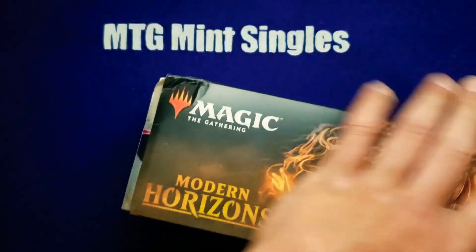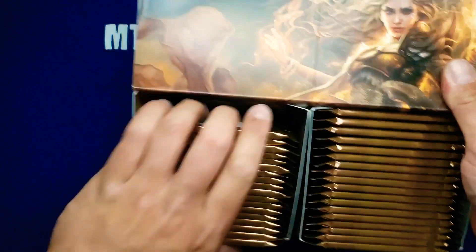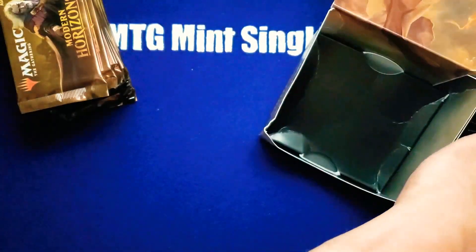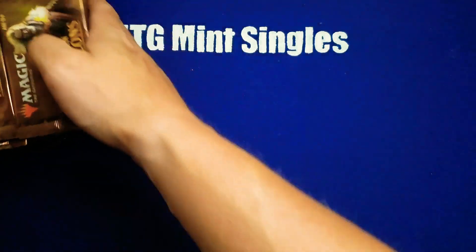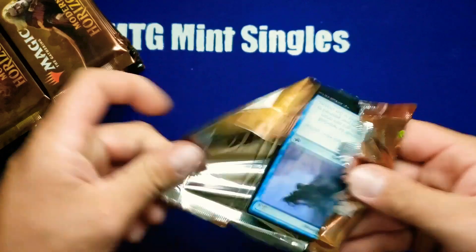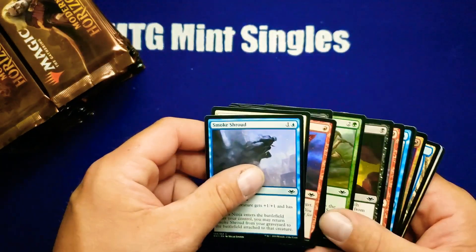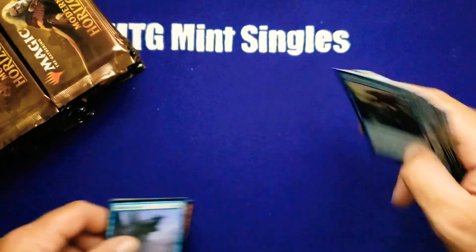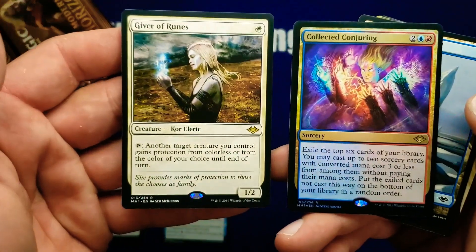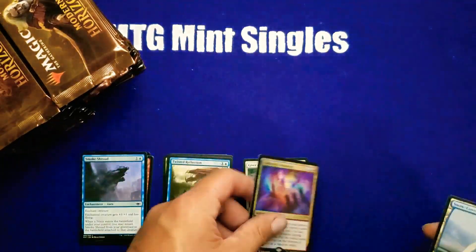Modern Horizons is staying stable at $230–$250 expected value — holding pretty sturdy. These gold packs are great; it's going to be really good long term. A lot of investors are going to be sitting on this product. I'm going to be skipping the commons and uncommons and going straight to the rares. We'll get our foil rare right off the bat — it's definitely not the foil rare we're looking for, but it's not bad.